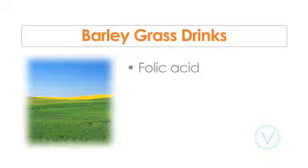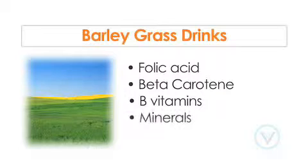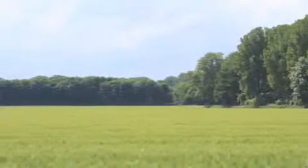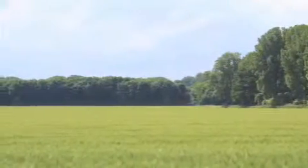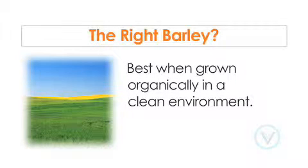The fresh juice contains high amounts of folic acid and beta carotene, and is a rich source of B vitamins. It also is known to have a rich mineral content and to contain an abundance of live enzymes. Good barley juice starts with the quality of the plant source. Pure, organically grown barley that is raised in a pristine environment will ensure that the final product is free of toxic herbicides, pesticides, and fungicides, and is rich in vitamin and mineral content.